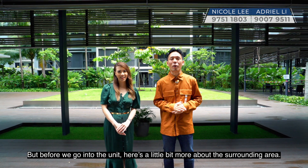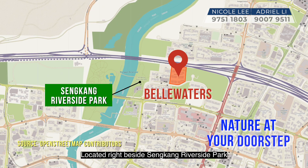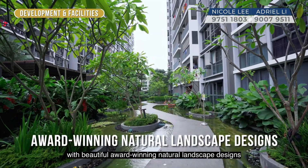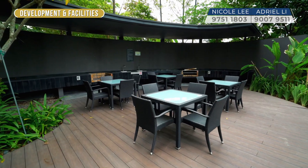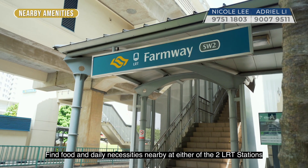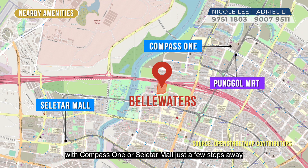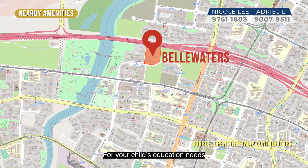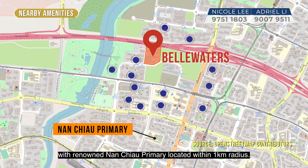Before we go into the unit, here's a little bit more about the surrounding area. Located right beside Sengkang Riverside Park, Bellwaters enhances the feeling of being close to nature with beautiful award-winning natural landscape designs as well as resort-style facilities. Find food and daily necessities nearby at either of the two LRT stations, with Compass One or Seletar Mall just a few stops away for more dining and shopping options. For your child's education needs, Bellwaters is surrounded by a good handful of preschool and childcare centres, with renowned Nan Chiau Primary located within 1km radius.